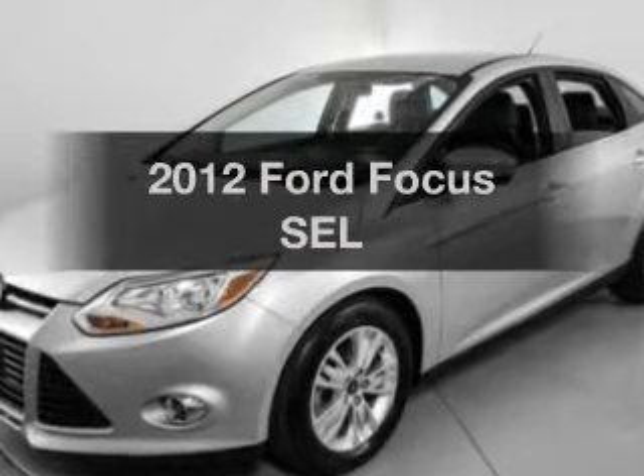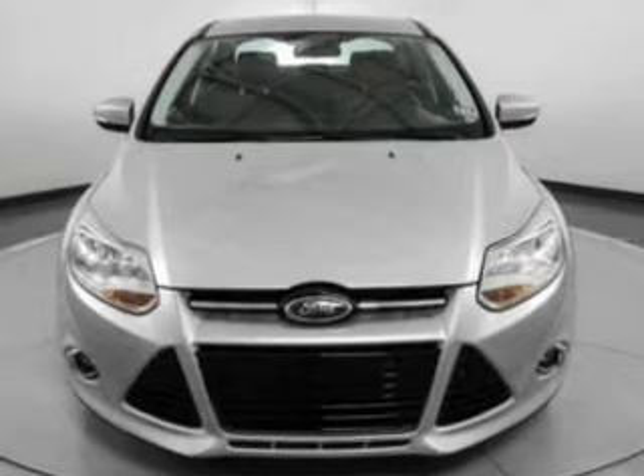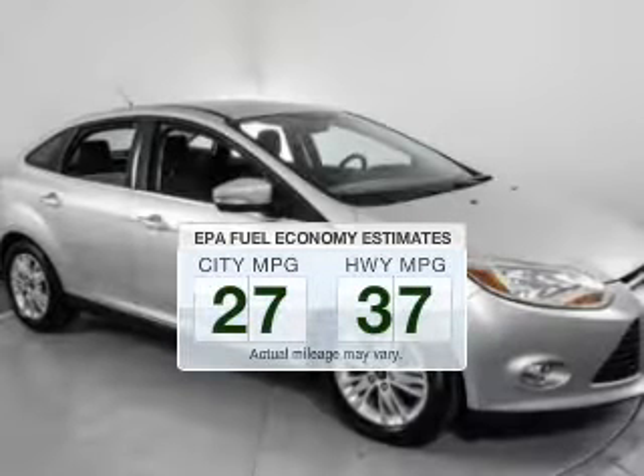Introducing the 2012 Ford Focus. If you're looking for a first-rate auto, this one could be yours today. In the city or on the highway, you'll spend less time at the pump with this fuel-efficient vehicle.